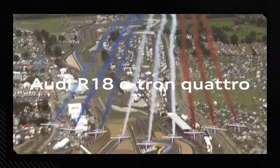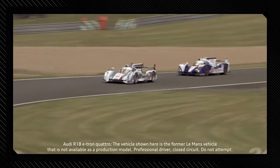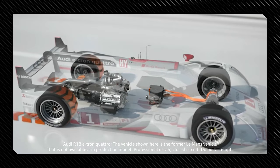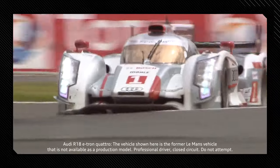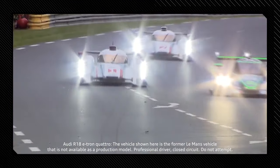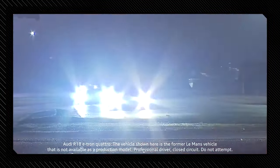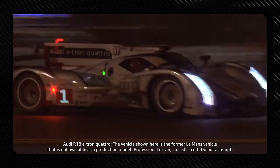At the time, the Audi R18 e-tron quattro was a real pioneer. The rear wheels are powered by a V6 turbo diesel engine, while the front axle has an electric MGU. Kinetic energy was recuperated under braking and harvested at the front, where it was stored in a flywheel inside the cockpit. This energy could be used again during acceleration.